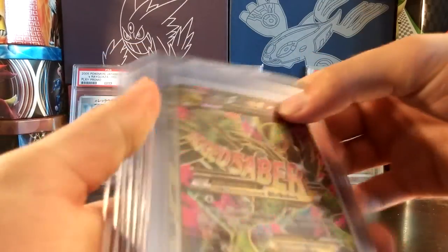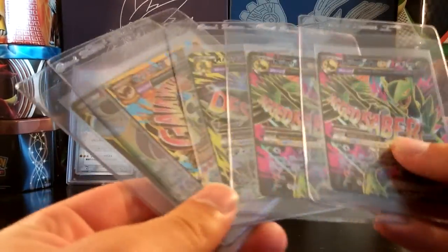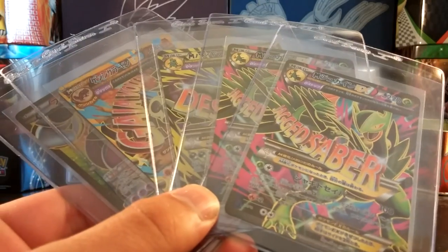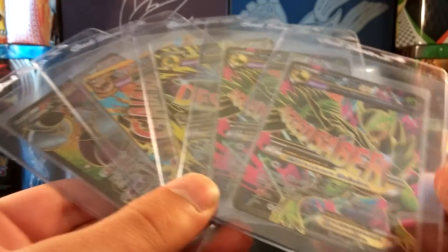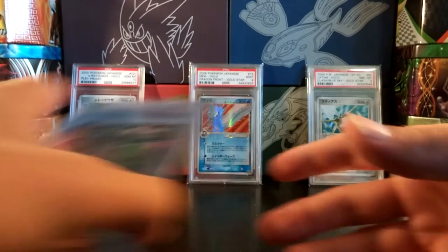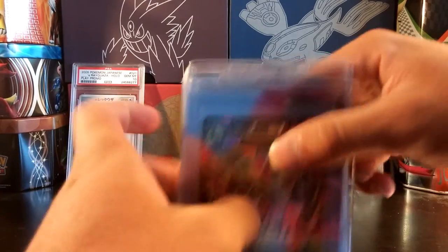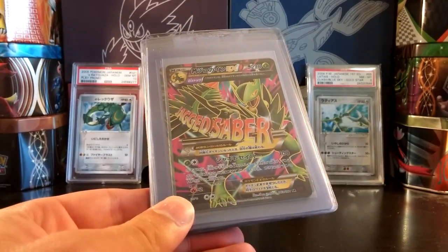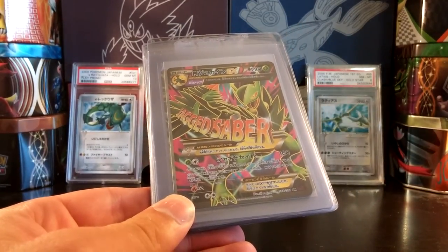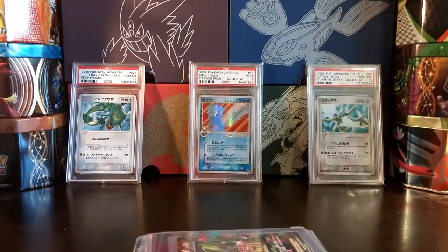Definitely some amazing cards in this submission — the gradable ones and the non-gradable ones. The highlights for me are all of these Bandit Ring cards — all of the full art Megas and Hoopa EX full art, just amazing. I'm really hoping for PSA 10s on all of these cards when I send them off. My next PSA submission should come pretty soon; I'm just waiting for a couple more cards and maybe a couple of sales on eBay to go through. Thank you guys for watching — be sure to like and subscribe and stick around for more videos.